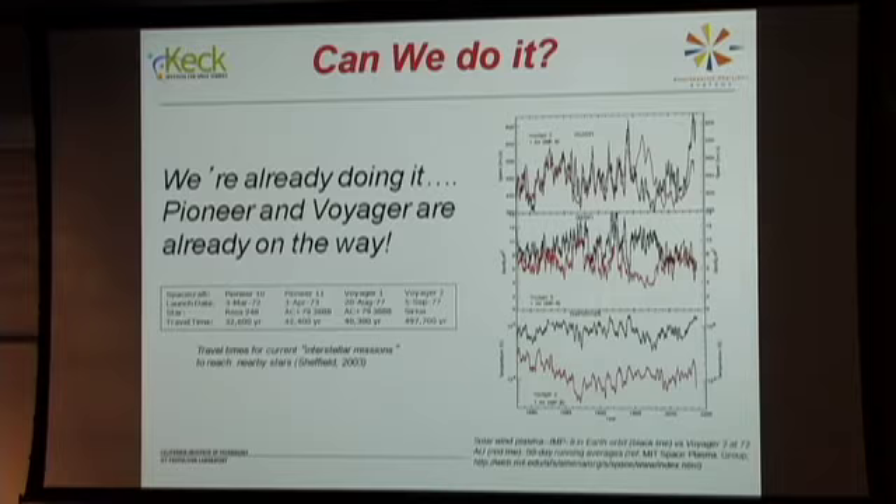Pioneer 10 will meet Ross 248 in 32,000 years; Pioneer 11 in 42,000 years. Voyager 1 will actually reach a star in 40,000 years. Unfortunately Voyager 2 isn't aimed at anything for about 500,000 years. But it just depends on your perspective.